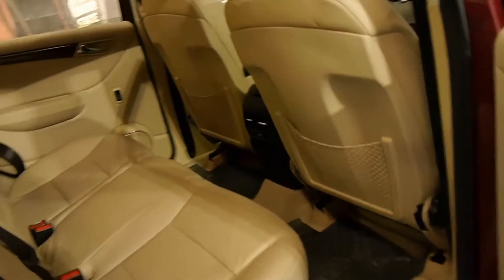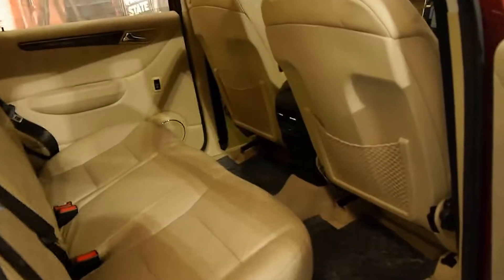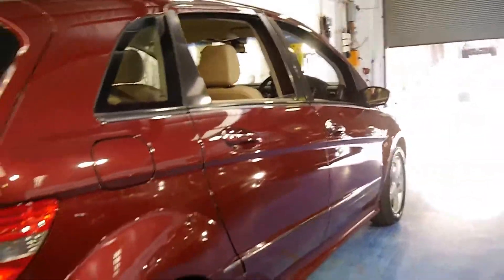It also has navigation, Bluetooth, woodgrain and cream leather interior and it's absolutely stunning. Although it's got 113,000 kilometres it's easily one of the best B200s we've had at the dealership.